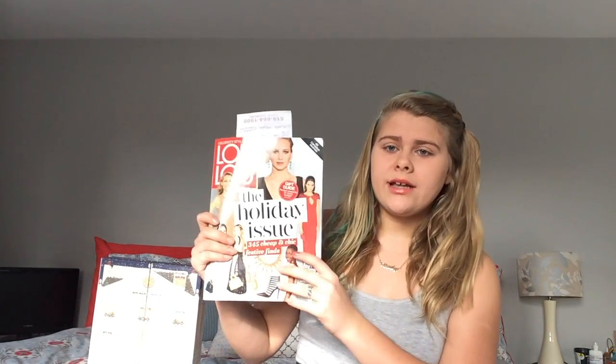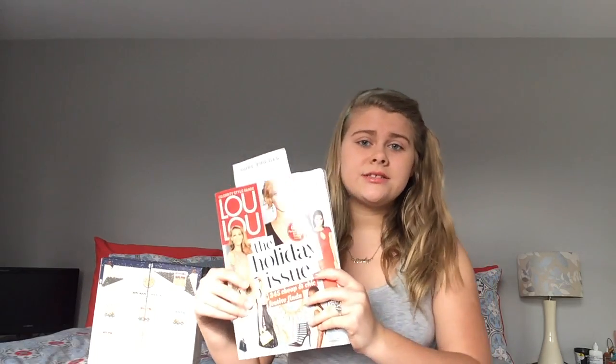Yesterday I forgot to mention where my mom actually found it — she found it in a subscription we have called Lulu magazine. It's pretty neat, it has hair, nails, fashion, makeup, whatever you could think of. It's not all Canadian but everything they mention in it you can find in Canada, so she found it in there.